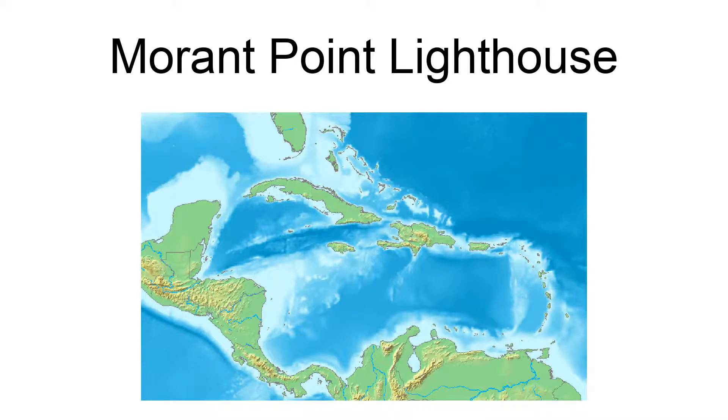Morant Point Lighthouse stands on the easternmost tip of Jamaica. It was erected in 1841 by crewmen from Africa, who were among the free Africans brought to Jamaica in the period following emancipation.